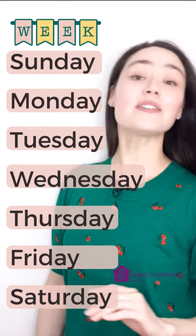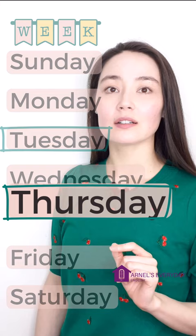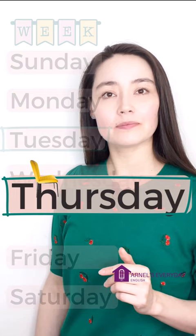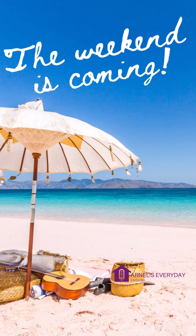There are seven days in a week, and I know many students confuse Tuesday and Thursday. Here's a little trick. The H in Thursday looks like a chair. You can sit and relax in this chair because the next day is Friday, which means the weekend is coming.